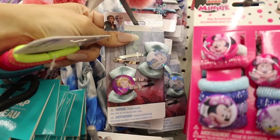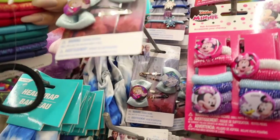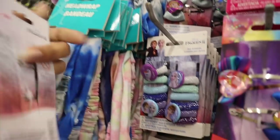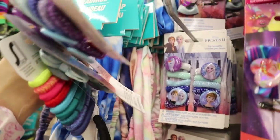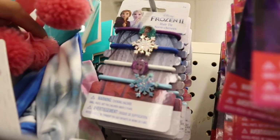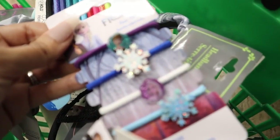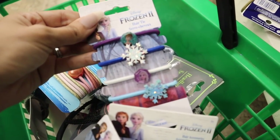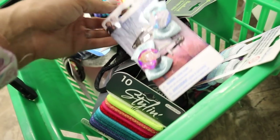I found another set for the giveaway, so please keep that in mind. I also found Frozen clips — my daughter seriously loves the movies, so obviously this needs to go to her. They also have Frozen hair ties, going to her as well. Look at these hair ties — so adorable! I love the pink and blue snowflakes with the glitter, super gorgeous. Honestly all of these are to die for.